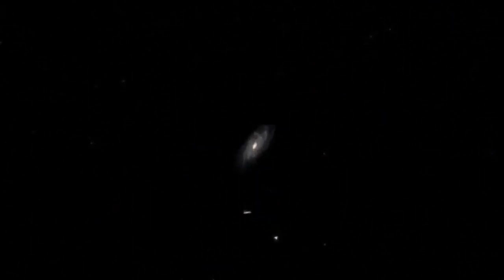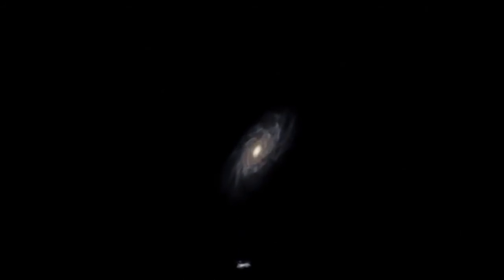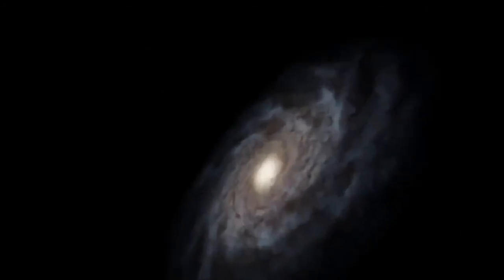Well, this completes the tour of galaxies. So if you're feeling small, this is your home — the Milky Way galaxy.